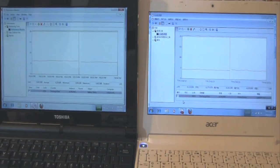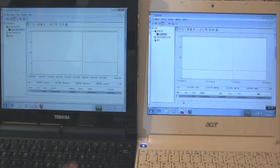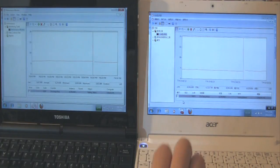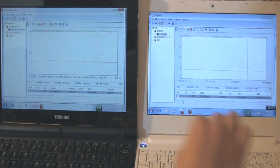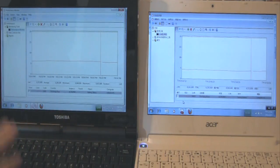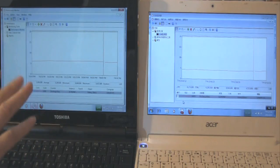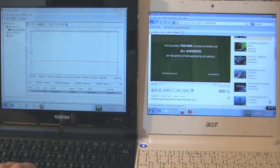Nicole Scott here for Netbook News. Today we're looking at the power consumption of the AMD C50 Ontario CPU at 1 GHz inside the Toshiba NB550D versus the Acer Happy running the Intel Atom N550 at 1.5 GHz. At idle with internet on, the N550 is about 4.3 watts, while the C50 is sitting at about 6 watts — considerably higher power consumption.